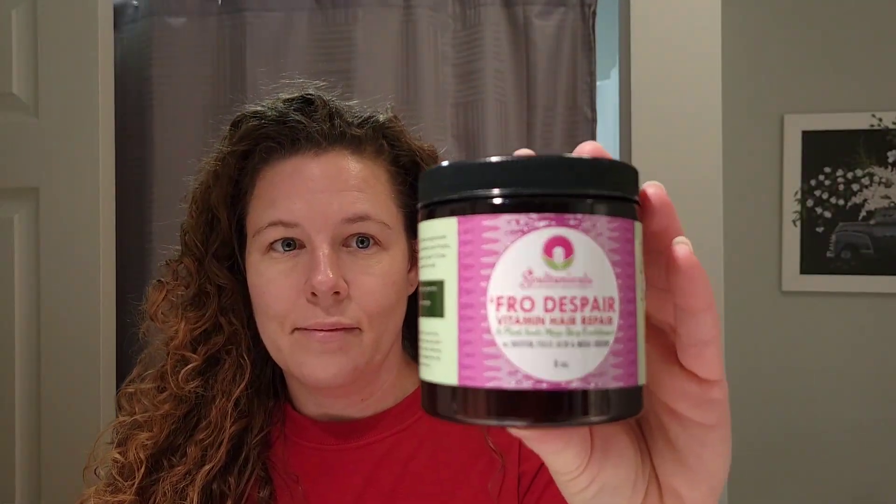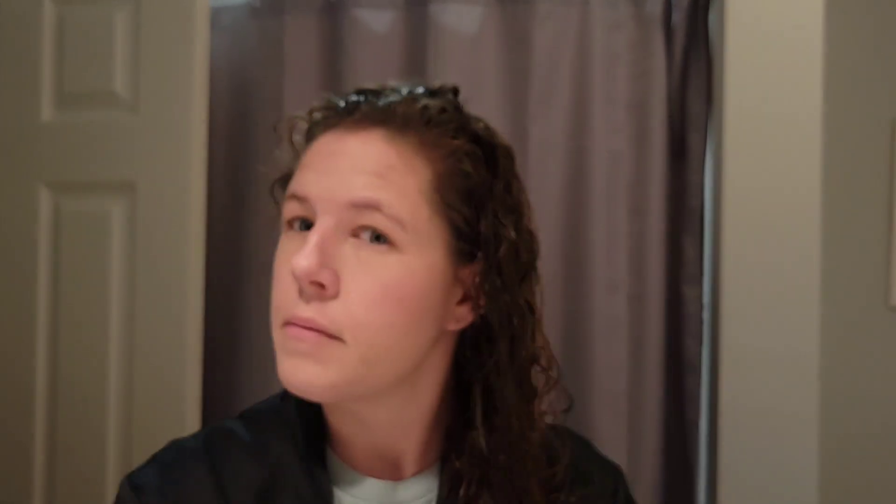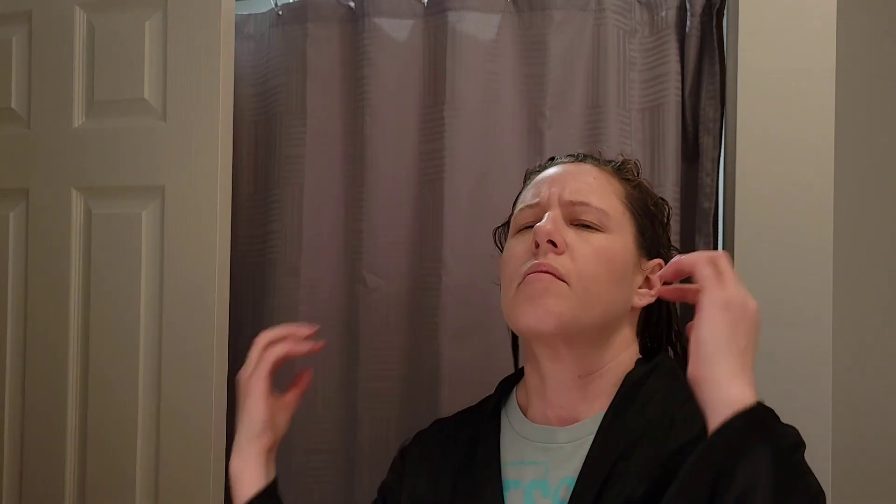The first Soultanicals mask I'll be using is the Fro Despair Vitamin Hair Repair Mask. I've actually used this deep conditioner three or four times — it's a very thick, rich, creamy deep conditioner with kind of a healthy green drink smell, but it applies very well. For pros: it applies well and leaves my hair very balanced — soft with good elasticity. Cons are that it's a little higher priced at about $16 and availability can be difficult depending on how fast it sells out on the website. My overall first impression: a great, well-balanced deep conditioner.